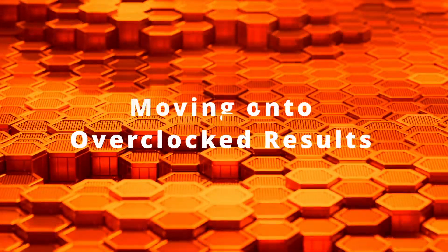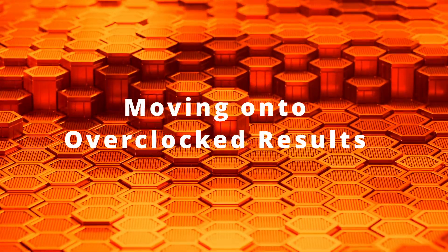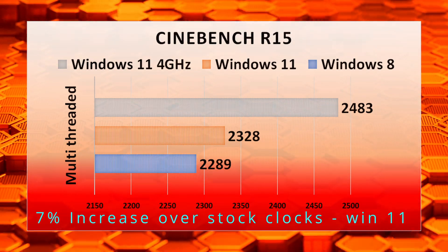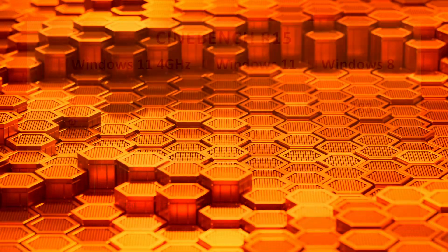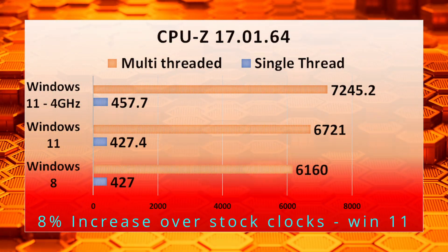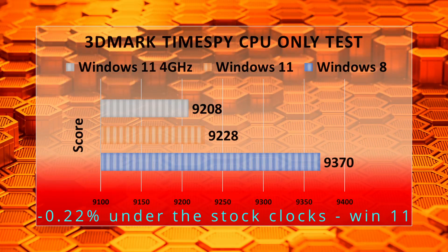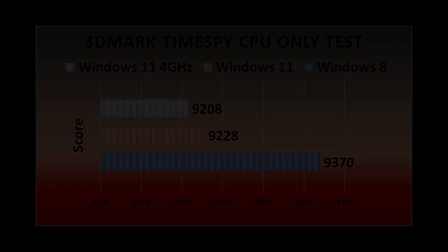Over time the X399 platform became a lot more stable, so I've included benchmarks for running at 4GHz on all cores versus the previous 3.5GHz with a boost to 4GHz. In Cinebench we see a 7% increase over Windows 11 at stock settings. In CPU-Z we see an 8% increase in multi-threaded performance. In the TimeSpy CPU test we get a reduction in performance using an all-core overclock, as it means the CPU can't boost.